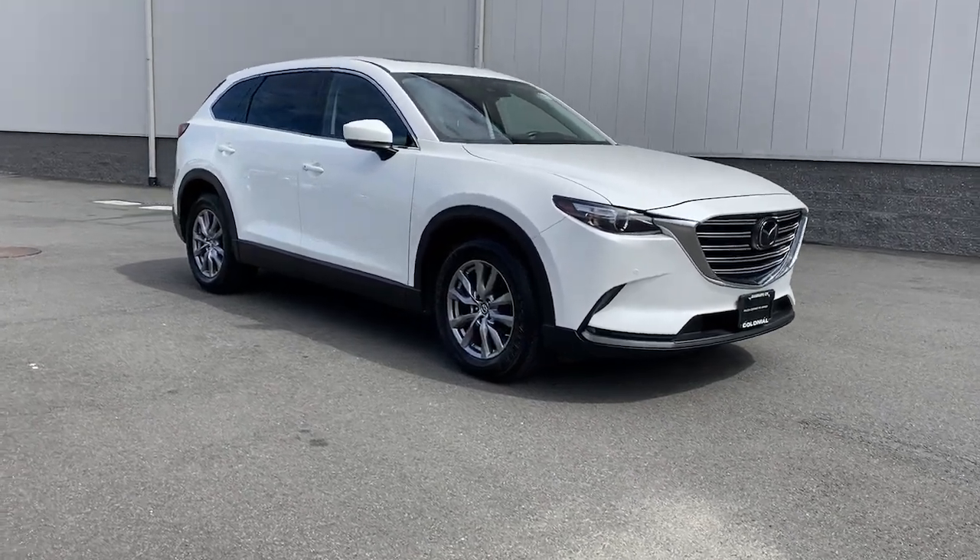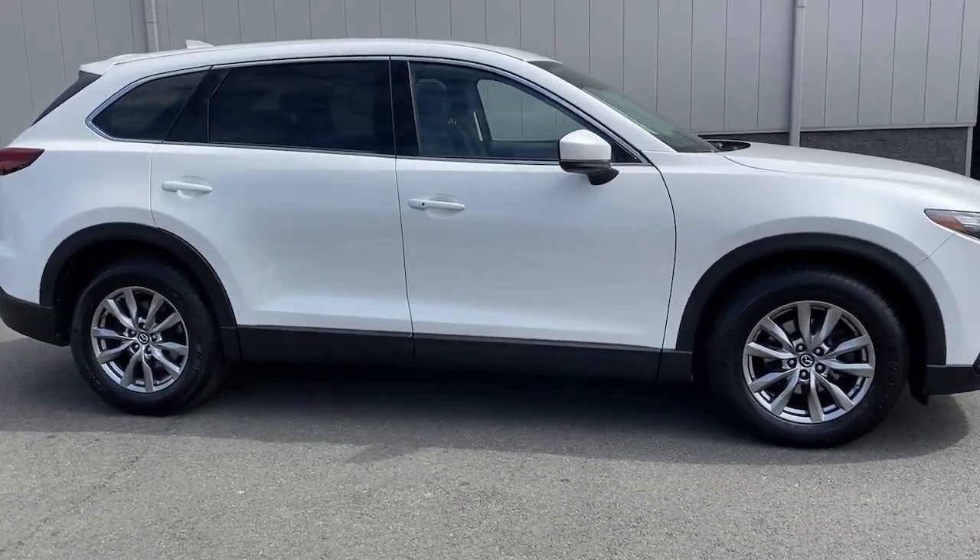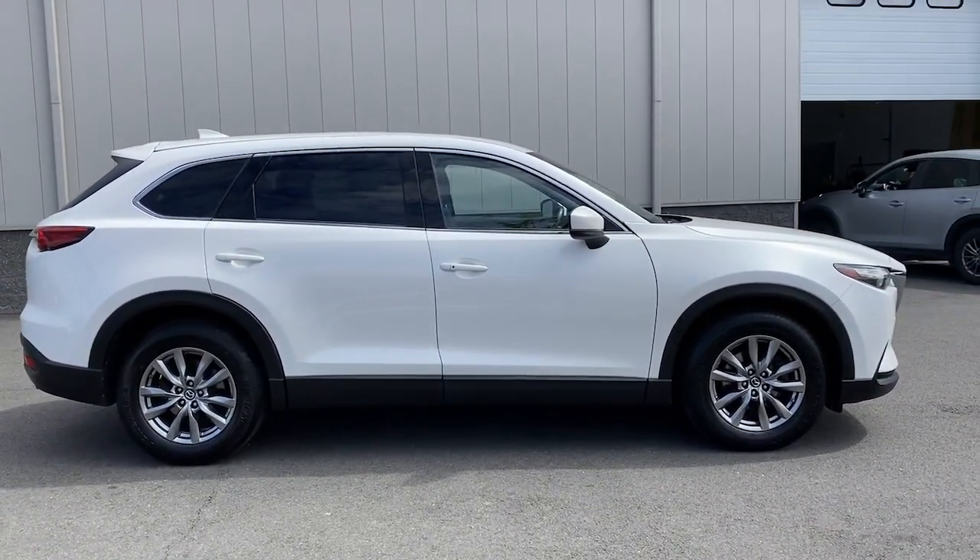Can you see yourself in the 2019 Mazda CX-9? With less than 40,000 miles on the odometer, this vehicle provides excellent value.